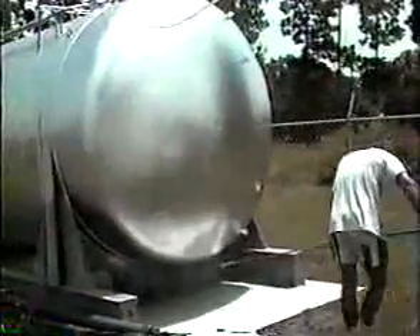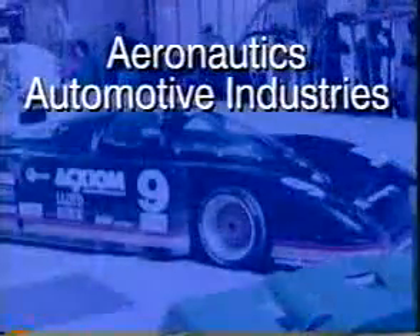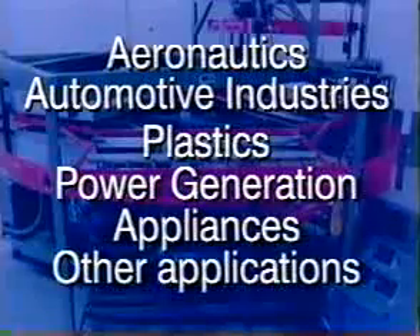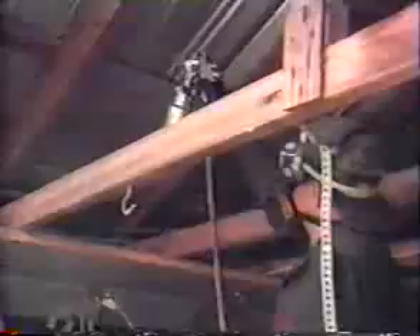Lomit's lightweight, high temperature tolerance, high reflectivity, and low emissivity extend potential applications beyond building and construction to include aeronautics, automotive industries, plastics, power generation, appliances, and many other applications. Lomit Radiant Barrier Coating — effective and efficient energy conservation for residential, commercial, and industrial applications.